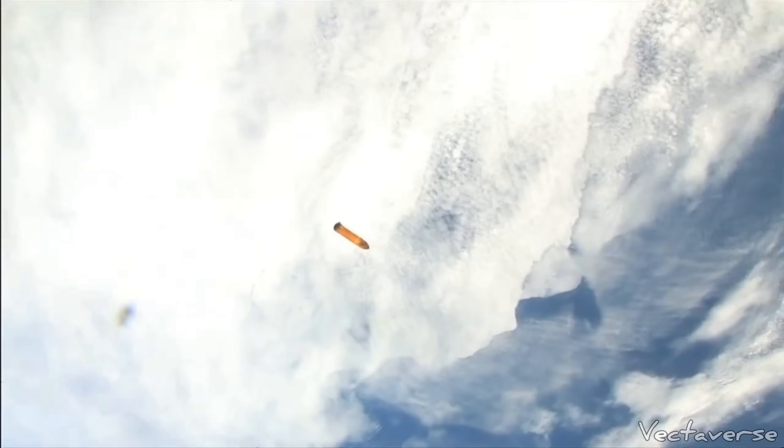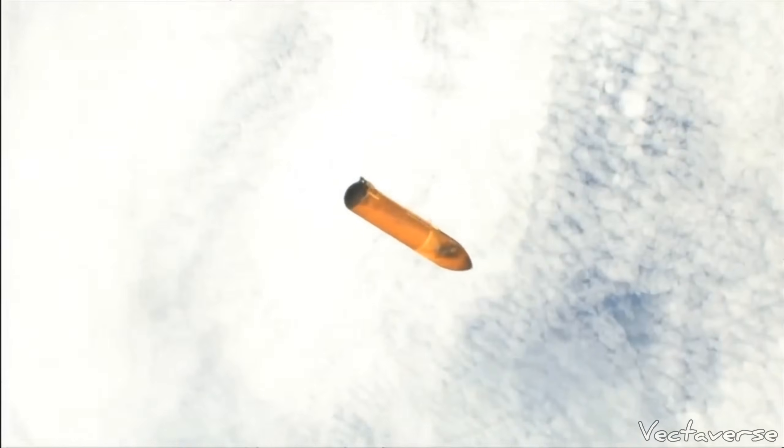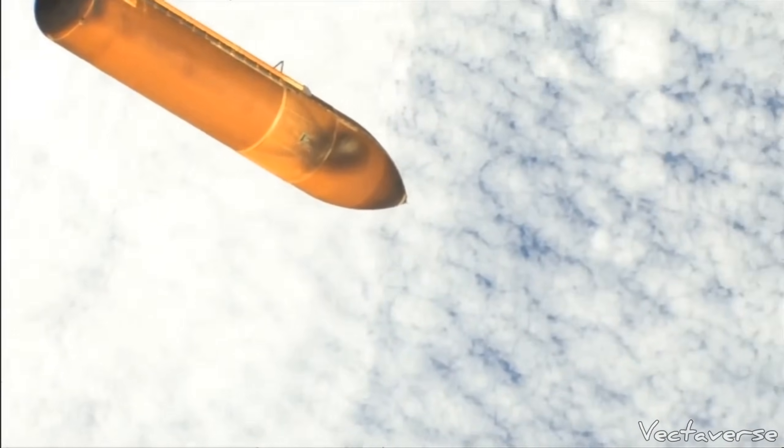Commander Steve Lindsey will steer the shuttle up to the forward portion of the external tank so that the umbilical well camera can capture some images of it.